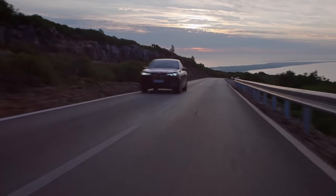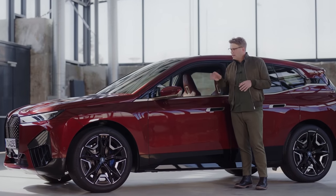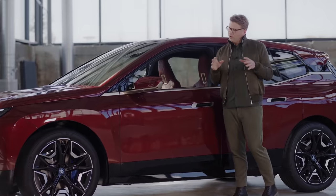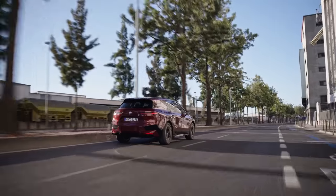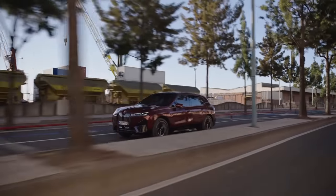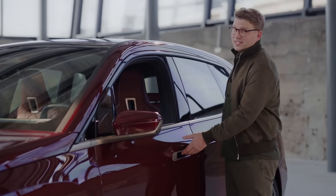Another reason for the great energy consumption level of the iX is that you can individualise the way the car regenerates braking energy while driving. Configurable recuperation levels allow you not only to adapt driving comfort to your preference with a perfect balance of accelerating, braking, or rolling, but it also helps you to drive more efficiently.